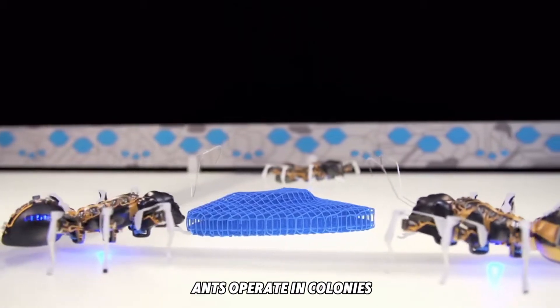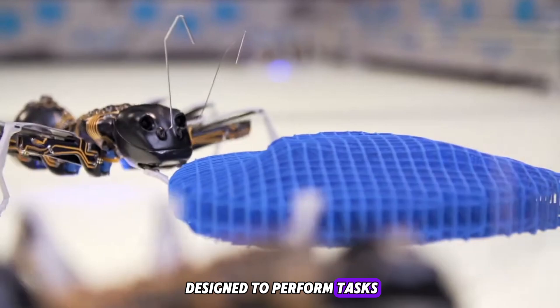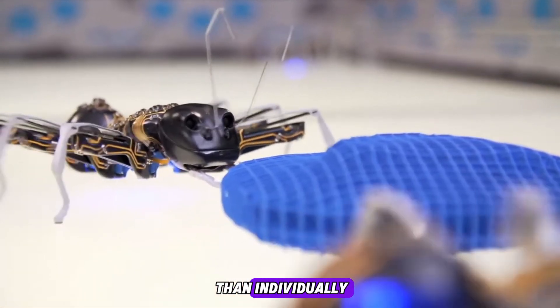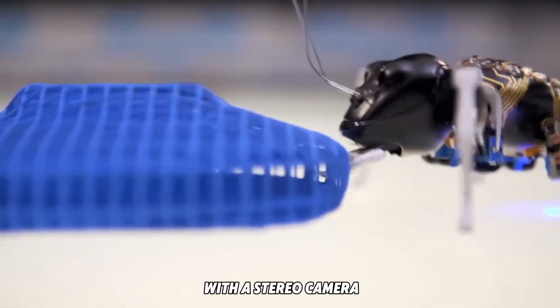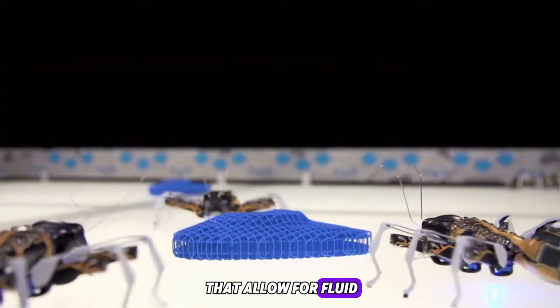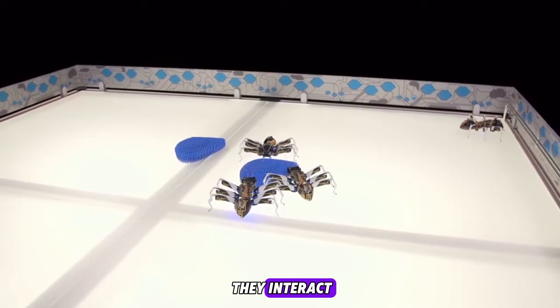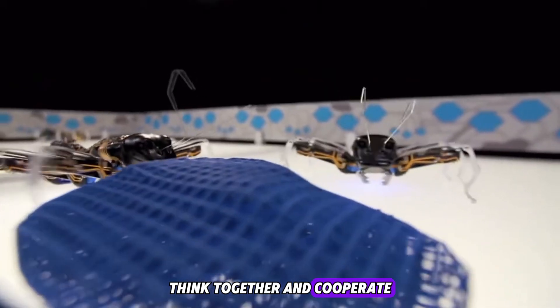Number two: Festo's Bionic Ants and swarm intelligence. Festo's bionic ants look small, but they represent a giant leap in robotics. Inspired by how real ants operate in colonies, these mechanical insects are designed to perform tasks as a team rather than individually. Each ant is fitted with a stereo camera, a wireless communication module, a custom processor, and piezo-ceramic legs that allow for fluid, insect-like movement.